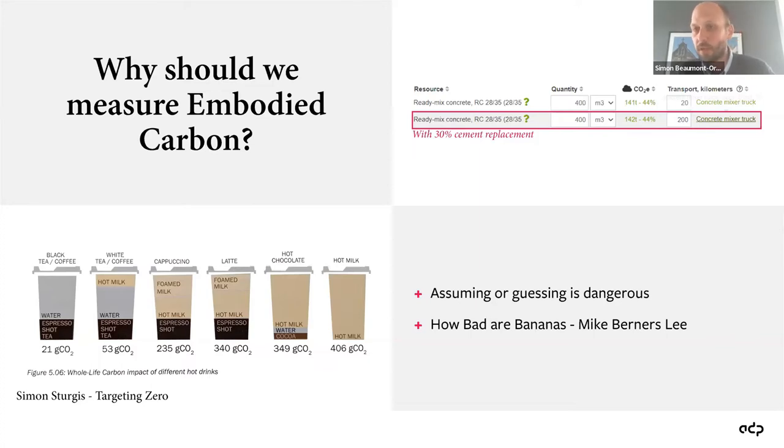As a practice, we make use of One Click software to measure these things. We compared the same concrete specification with and without cement replacement. Looking at 400 cubic metres of concrete, the closest plant could produce about 141 tonnes of CO2. We then compared that to the same specification with cement replacement, playing around with transport figures, and were able to prove a contractor would have to go as far as 200 kilometres before there was no further benefit — which means there are actually quite a few other options the contractor could consider.